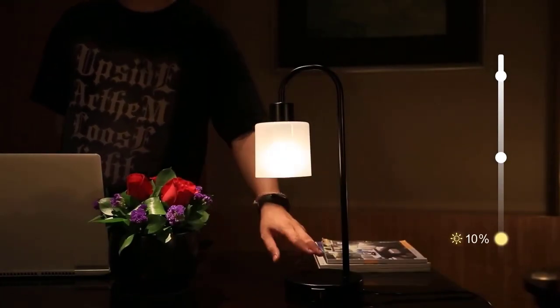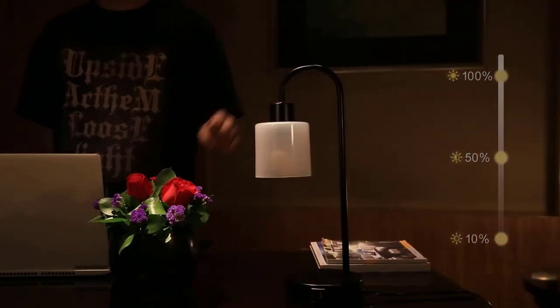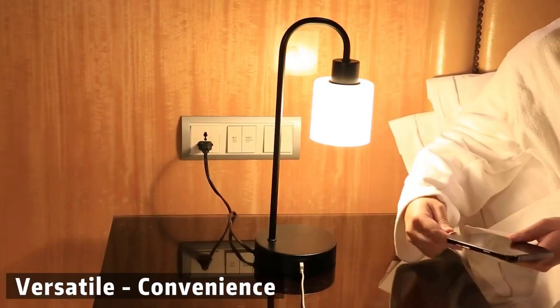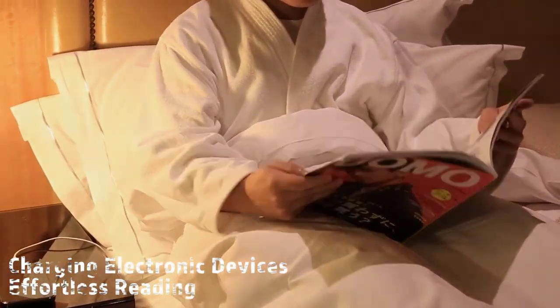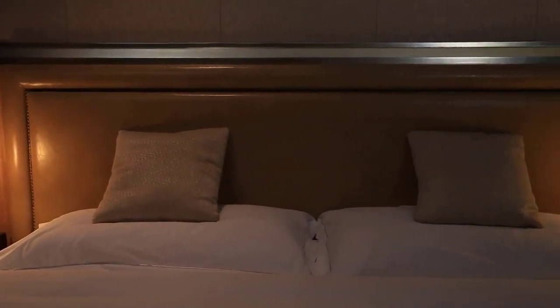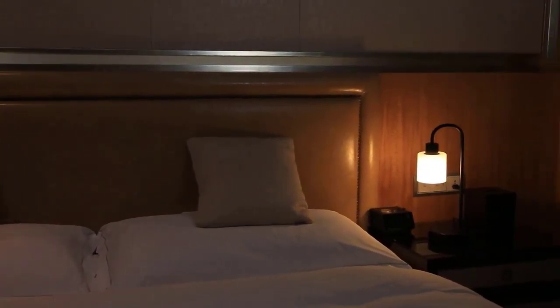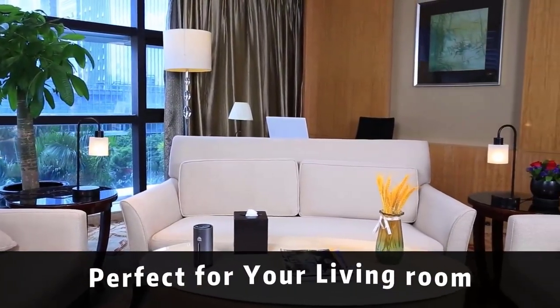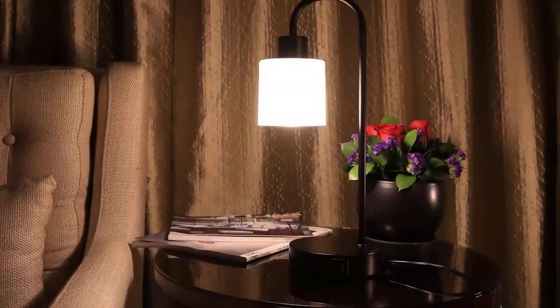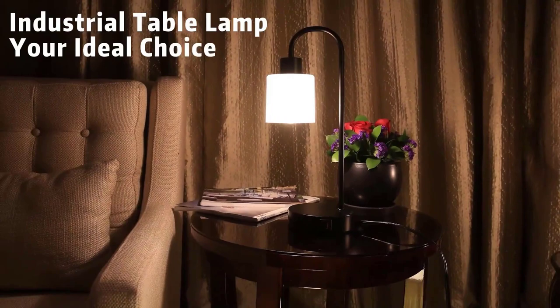With three-way dimmable settings and a memory function, you can easily adjust the brightness to suit your mood and enjoy the convenience of your preferred lighting level being remembered. Its rust-proof matte black base and high-quality frosted ABS material enhance durability and aesthetics, while the minimalist industrial design complements various decor styles. The touch switch adds a modern touch, activated by simply touching anywhere on the lamp. The Eurofill Touch Control Table Lamp blends practicality, safety, and style in one package.